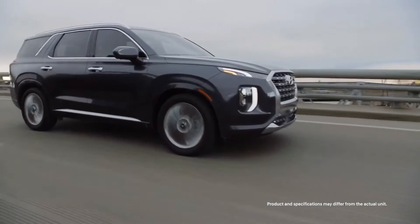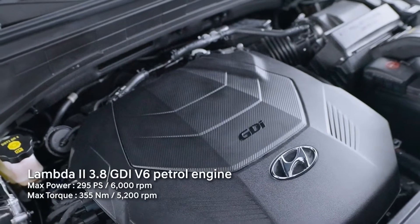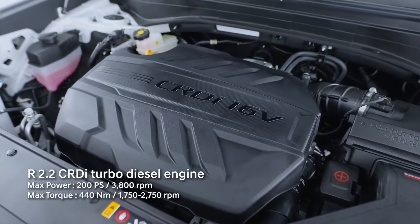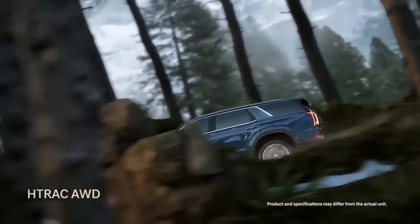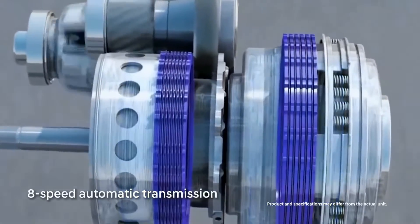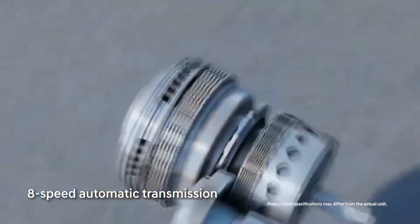The Hyundai Palisade's powertrain comes with a 3.8-liter direct injection two-wheel-drive petrol engine, and a 2.2-liter all-wheel-drive turbo diesel engine. Each produces exceptional power and performance, be it in two-wheel drive or active on-demand four-wheel drive. The 8-speed automatic transmission gives you a silky smooth ride that is a reflection of your stature.